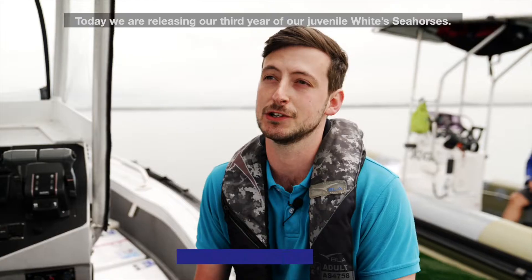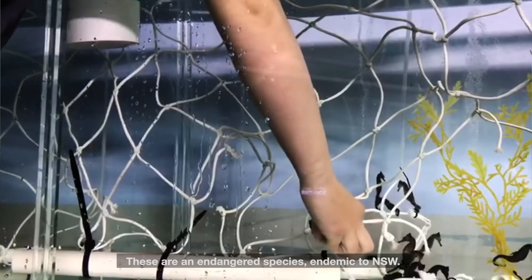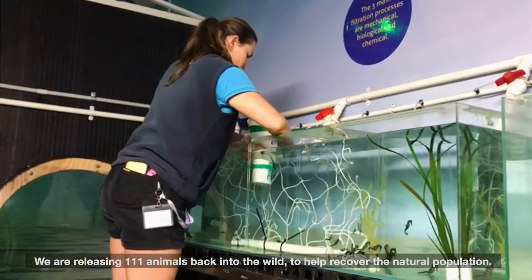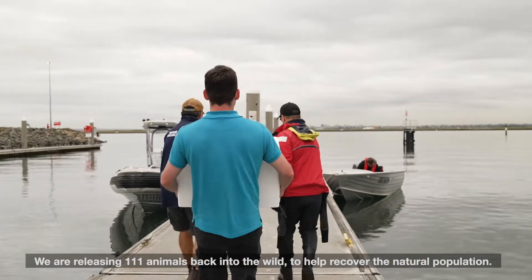Today we are releasing our third year of our juvenile white seahorses. These are an endangered species endemic to New South Wales and we are releasing 111 animals back into the wild to help recover the natural population.